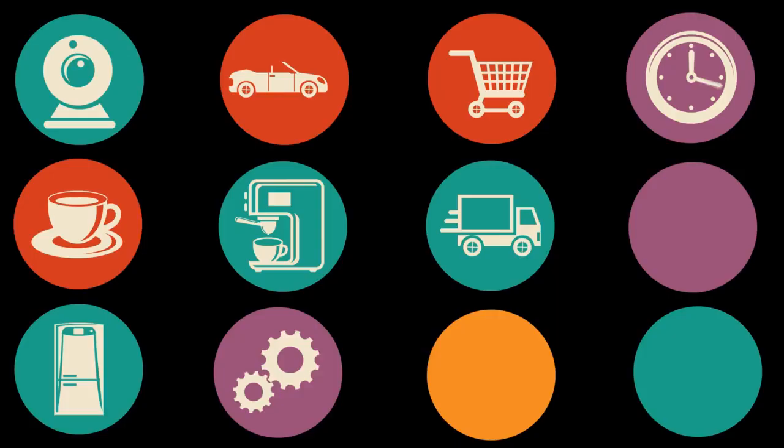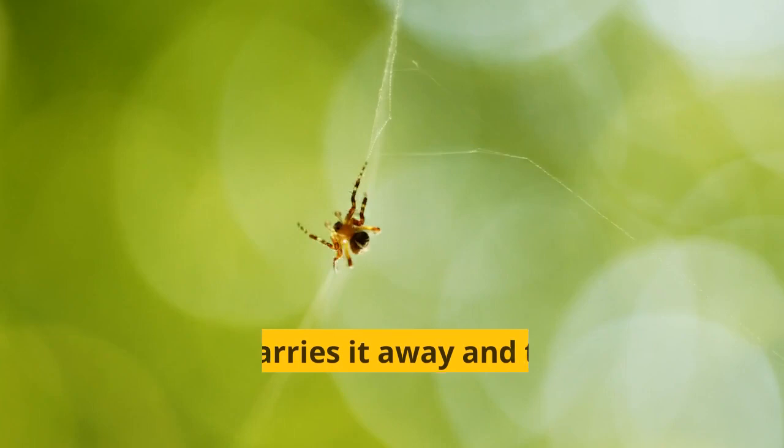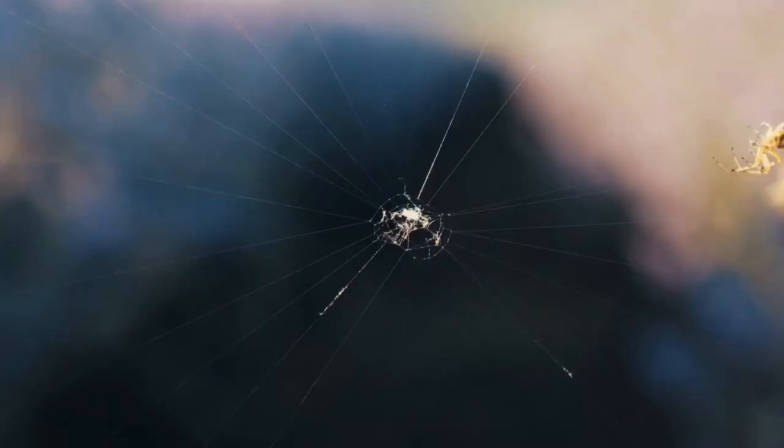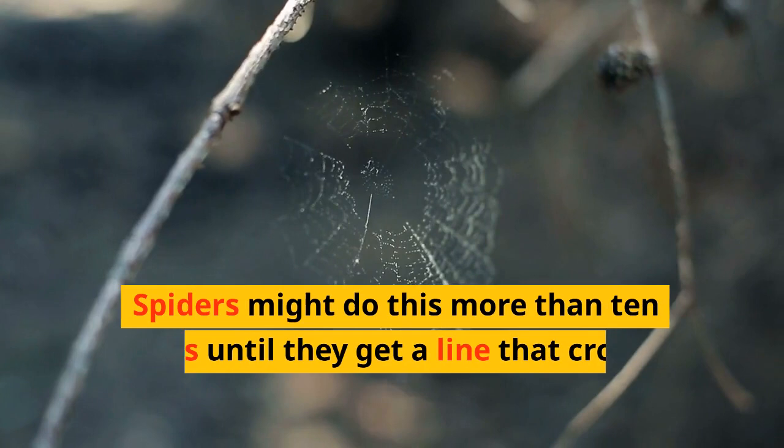Spiders can produce sticky and non-sticky silk. To bridge the gap, they reel out a long line of sticky silk and release it into the wind. The wind carries it away and the silk will catch on something. The spider feels the vibrations when the silk has caught on something and reels the end of the line in until it is tight.